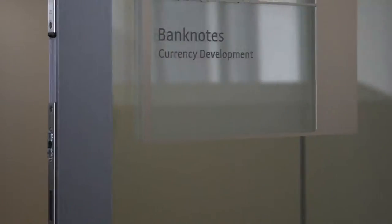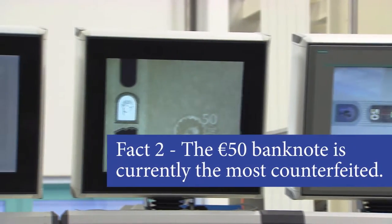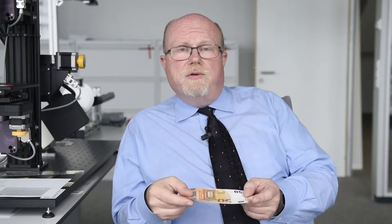This leads us to fact number two. Our experts work hard to keep it safe and secure. We are here at the ECB's banknote counterfeit research lab, where an ECB counterfeit expert will tell you more. The Euro 50 is the most counterfeited denomination. We have therefore enhanced the security features. One of the new features is the emerald number — the numeral that changes colour from green to blue as you tilt the note, and at the same time you will see an effect of light moving up and down.